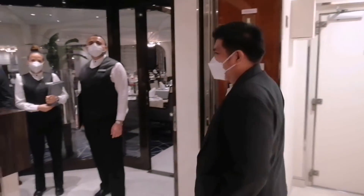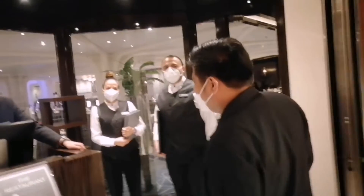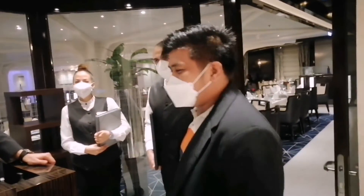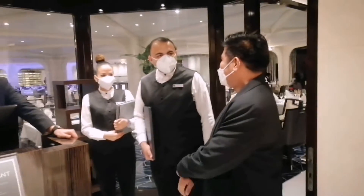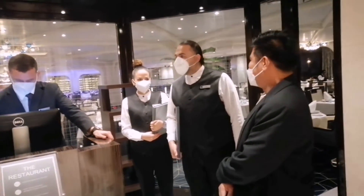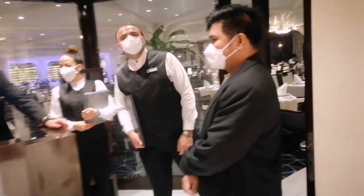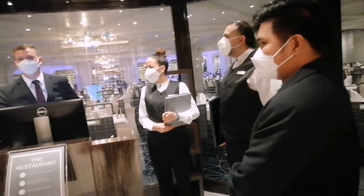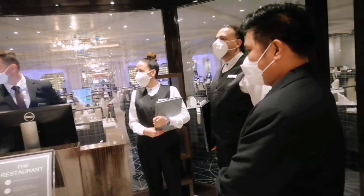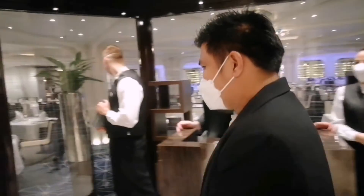Hello. We have table 72, for two. Yes, for two. Please follow. Enjoy, guys.